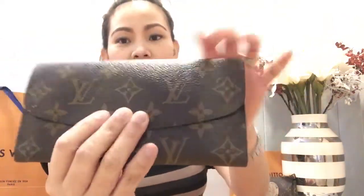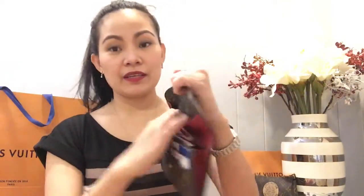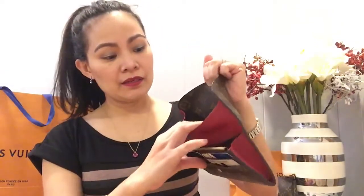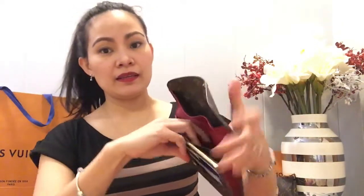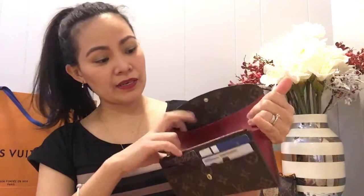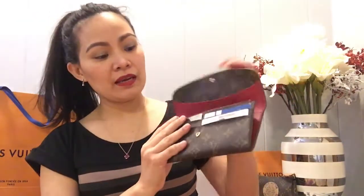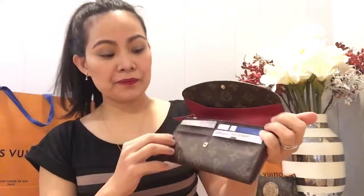The first item in my small leather goods collection is my Emily wallet in monogram print. This is a very spacious wallet — you have big pockets here, two compartments, and six card compartments.